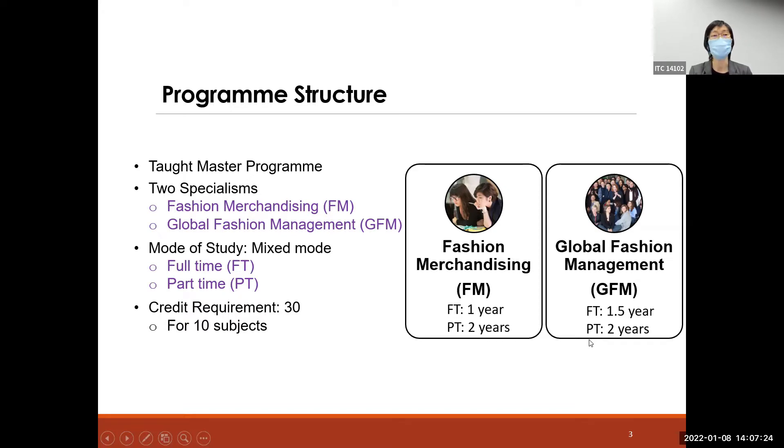If you want to take part-time mode for GFM, you need to spend two years. In order to complete the whole program, students are expected to earn 30 credits — that refers to 10 subjects, since quite often one subject carries three credits.